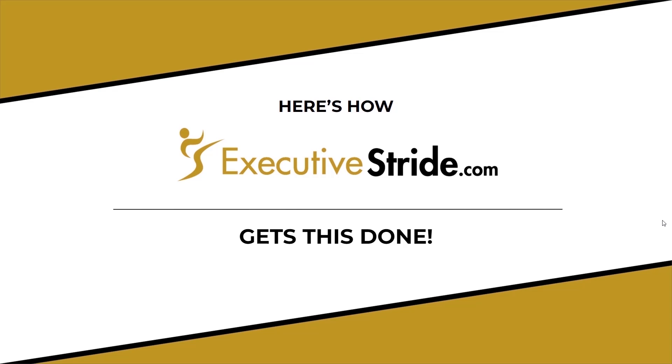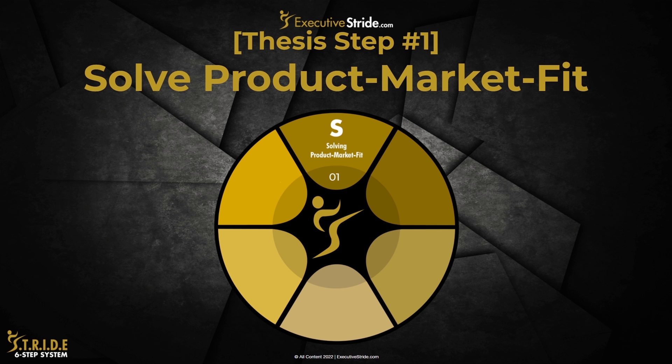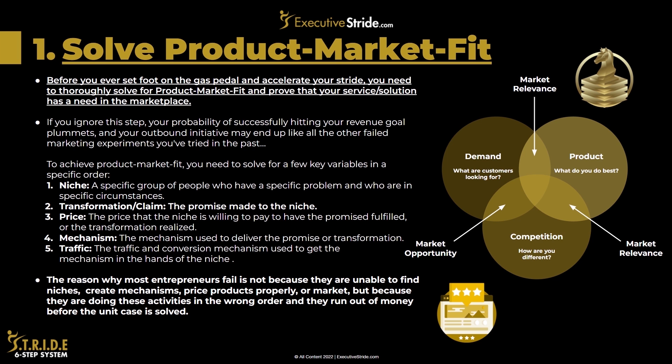The first step is to solve for product-market fit. Before you ever set foot on the gas pedal and accelerate your stride, you need to prove that your solution or service has a need in the marketplace. You don't want to go out trying to sell something that no one actually needs or build something people don't want. If you ignore this step, your probability of successfully hitting your revenue goal plummets, and your outbound initiative may end up like all the other failed marketing experiences you may have tried in the past.